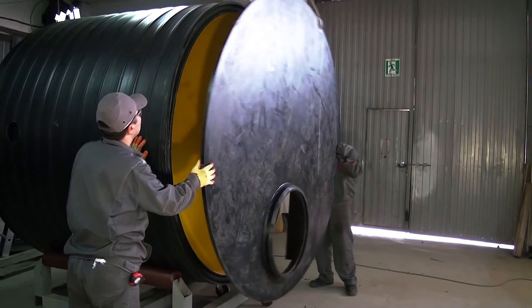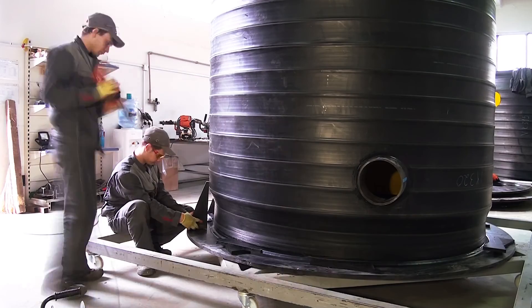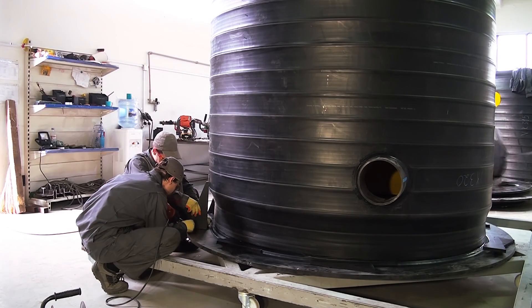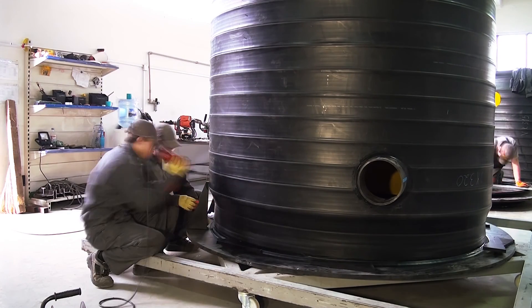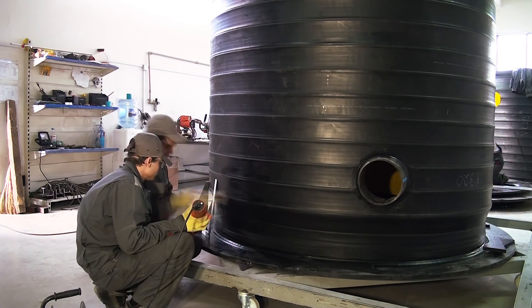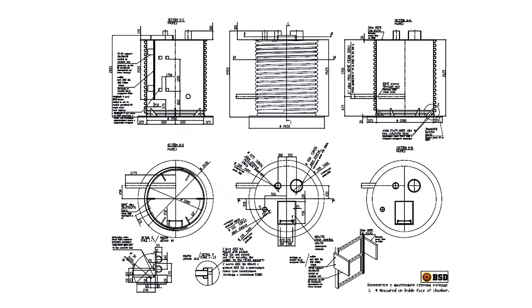All heavy parts are installed using the hoist, while installation of all other parts is produced by hand. The entire manufacturing process is performed according to assembly drawings approved by the customer in compliance with the process. Manhole assembly is produced according to BSD design drawings using the technology of sequence assembly of parts.